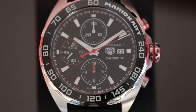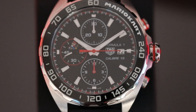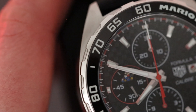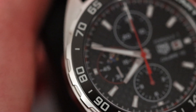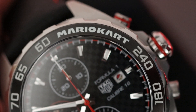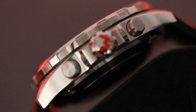Looking now at the case, we can see again that we have a classic F1 style case with the short rounded off-lugs and beautiful brushed topside. The flanks of the case are a high-polished finish, which gives the watch a really nice glint and follows the curvature of the circular bezel really well. And on the crown side of the case, we have yet another special feature.